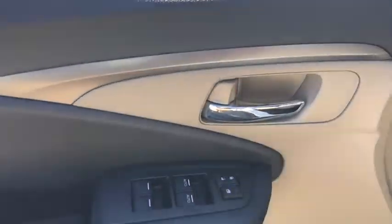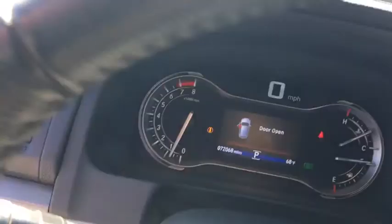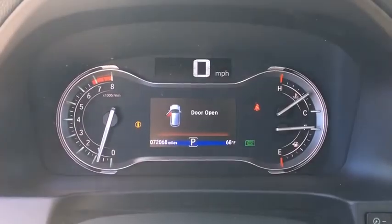Rear window defroster. Power windows. Security system. Electronic stability control. Fog lights. Heated front seats. Trip computer. Compass.